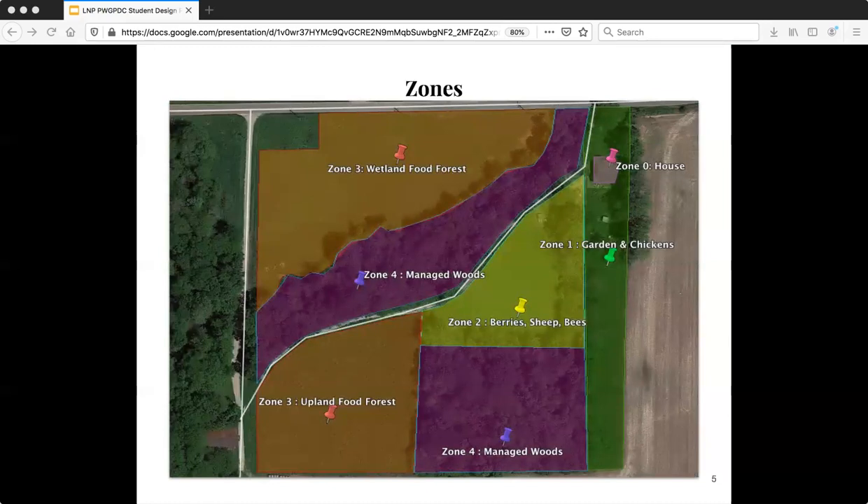Due to the diverse topography of the site, zones have been chosen according to their microclimates more than due to their locations. Zone 1 was originally a combination of backyard and farm field; it currently includes the market garden and the movable chicken coops. Zone 2 was originally a farm field and includes, or will include, native herbs, berries, and grapevines. The honey bee hives are also here, and hopefully one day it will also include sheep. Zone 3 was originally farm fields and is currently being converted to native plant food forests. Zone 4 has been and will remain wooded.